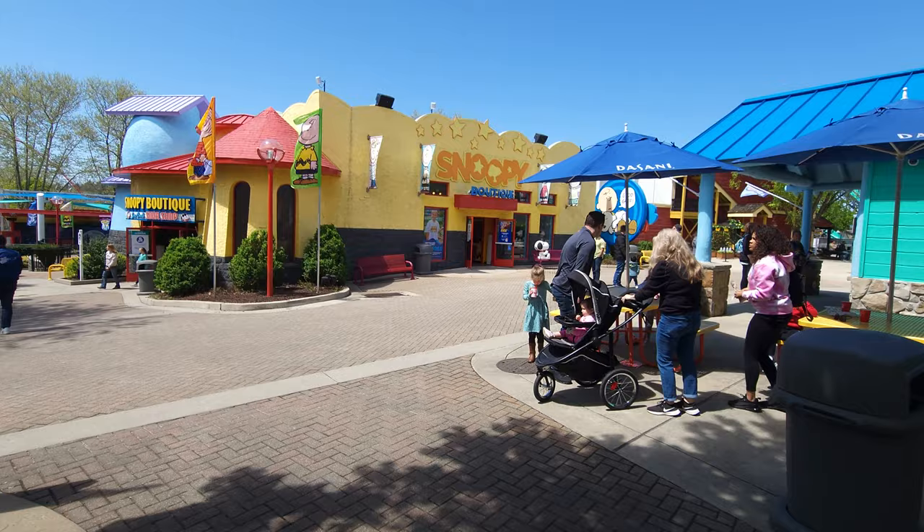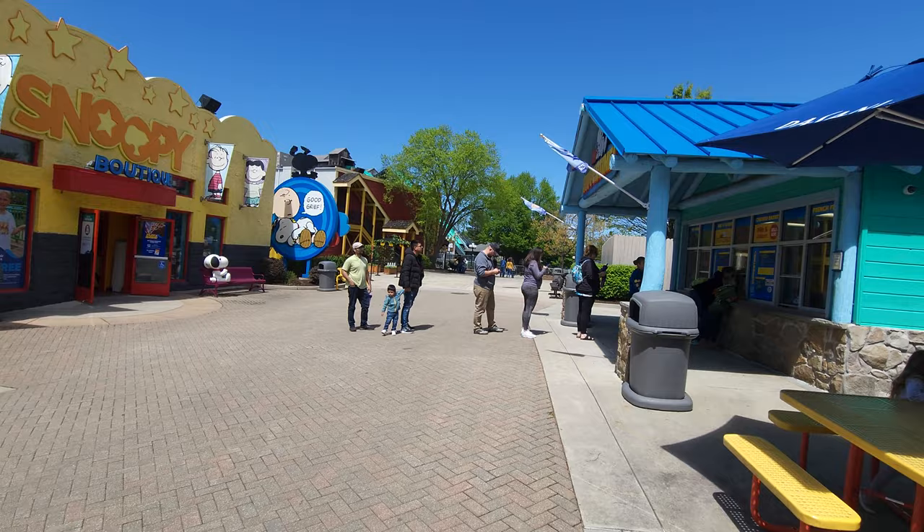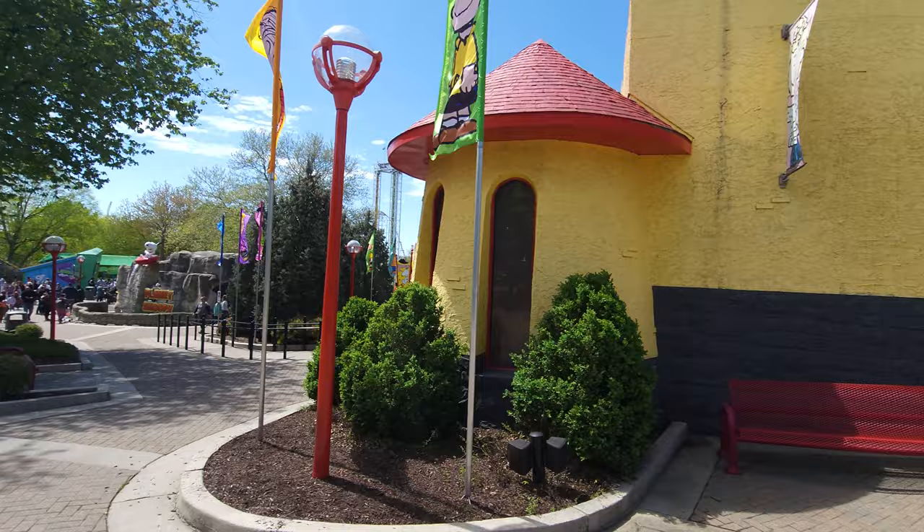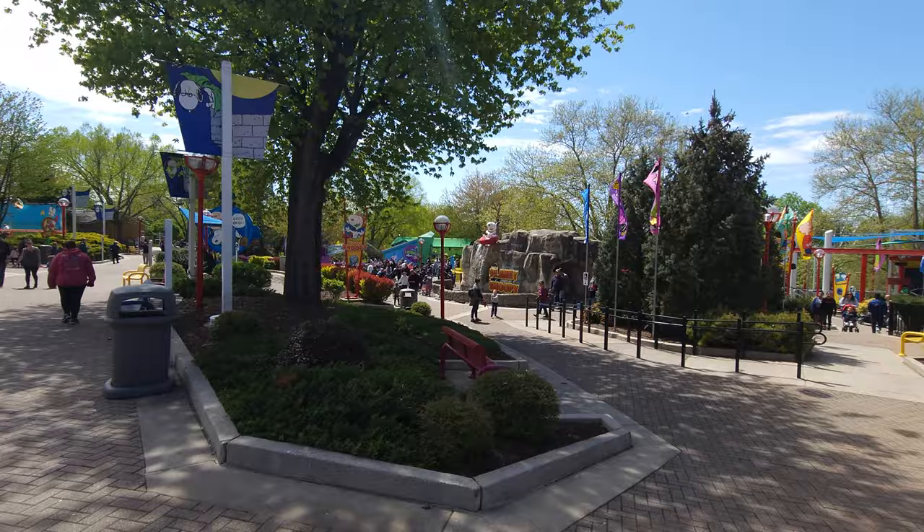One thing about this kids section is there are a lot of ways to get in and out of it. Right here is the center section, to give you a point of reference. We actually got the Suppertime meal — that's one of those snack things with milk and juices — and then right here you've got the Snoopy Boutique. This is kind of the main drag here.